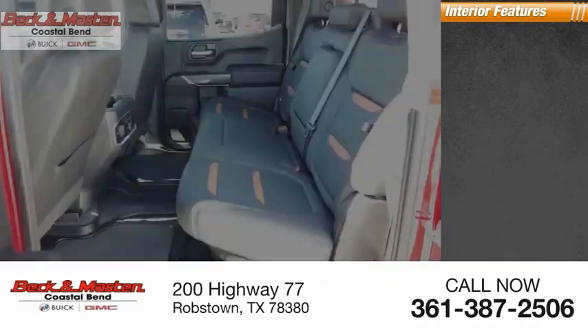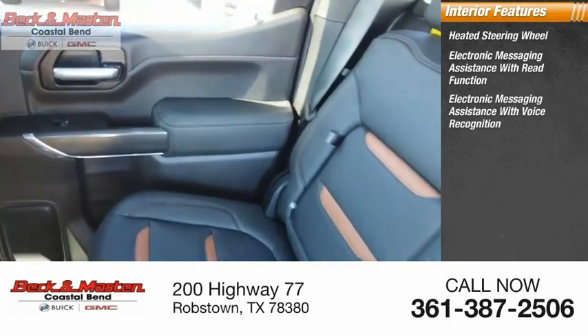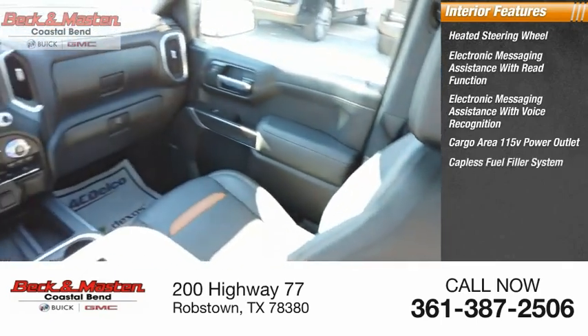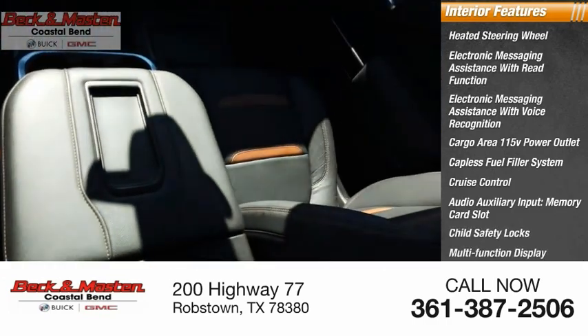Inside you'll find a heated steering wheel, electronic messaging assistance with read function, electronic messaging assistance with voice recognition, cargo area 115-volt power outlet, capless fuel filler system, cruise control, audio auxiliary input, memory card slot, and child safety locks.